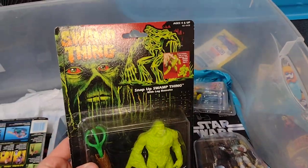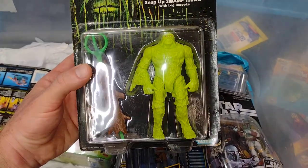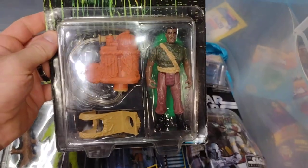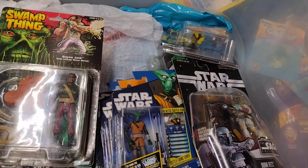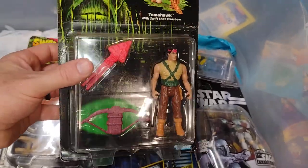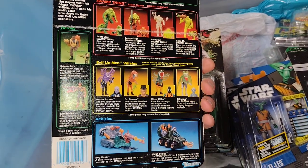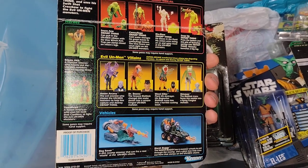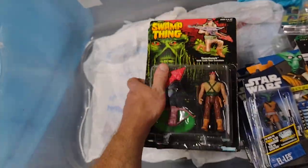A couple of Swamp Thing figures — like this snap-trap-up Swamp Thing, Bayou Jack, and Tomahawk. I believe I have them all loose. I might not have the Bio Glow, but I might — I probably do.